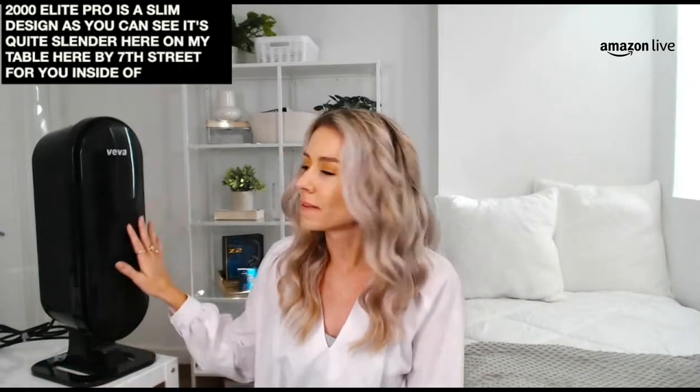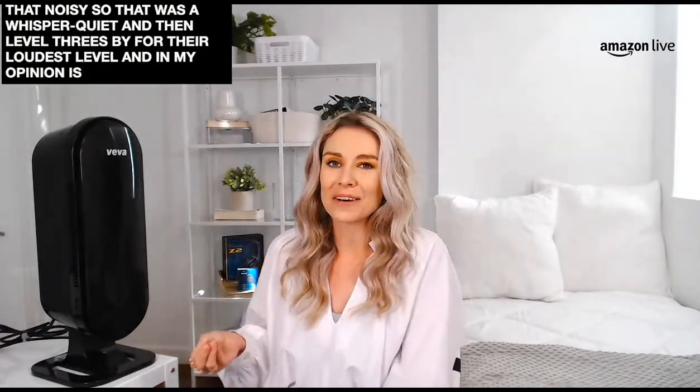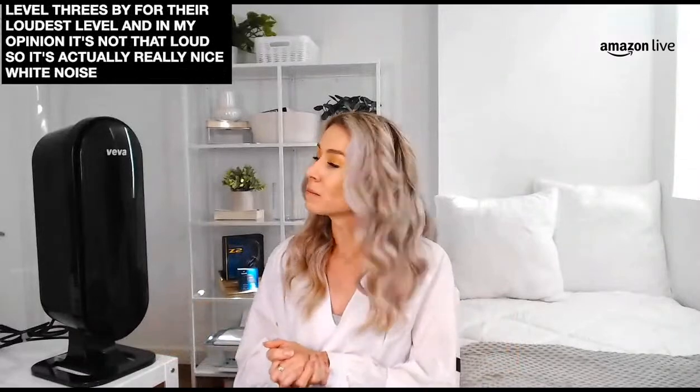This Viva 8000 Elite Pro has a slim design — quite slender, really tall, really slim. It doesn't take up a lot of space inside your living room like some other air purifiers. It's a beautifully designed air purifier. Super easy to install — it only has three buttons on top. Levels one and two are whisper quiet, and level three is their loudest level, which in my opinion is not that loud. It's actually a really nice white noise sounding machine.